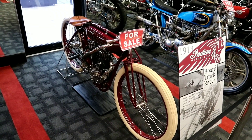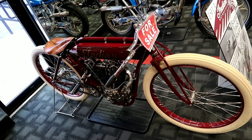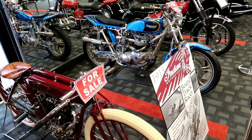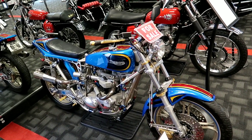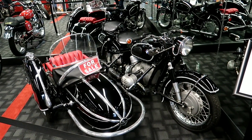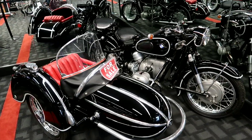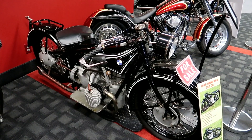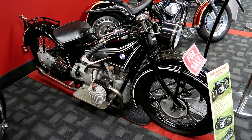That's an Indian board tracker, and it says this is not the replica version - this is an actual one. Right next to it is a Triumph. We know James Dean loved the Triumph - that was his last bike. And then there's a 1962 BMW with a sidecar, and a 1929 BMW motorcycle. That thing looks great.